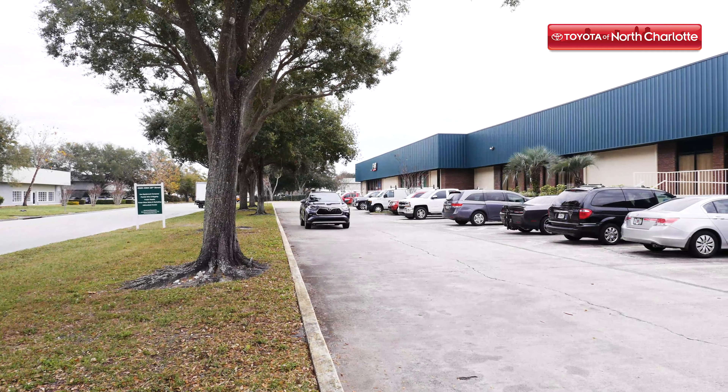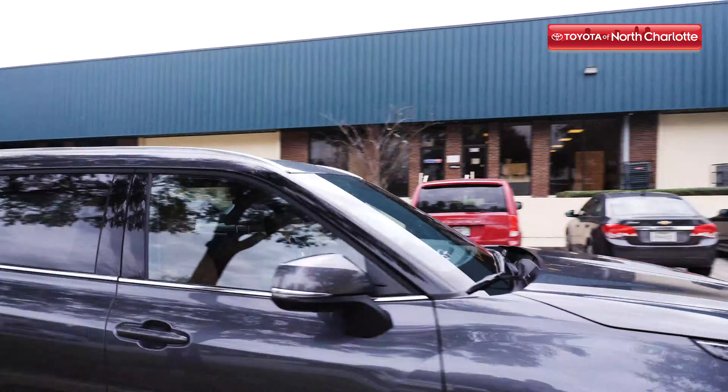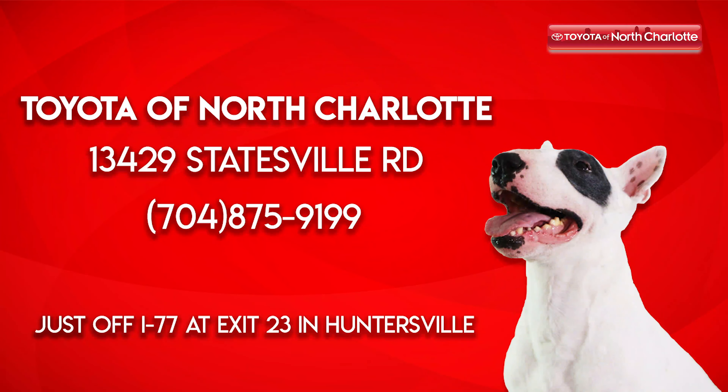So what are you waiting for? Come to Toyota of North Charlotte today and take the new 2020 Toyota Highlander out for a test drive. We're open seven days a week and located at 13429 Statesville Road, just off I-77 at exit 23 in Huntersville.